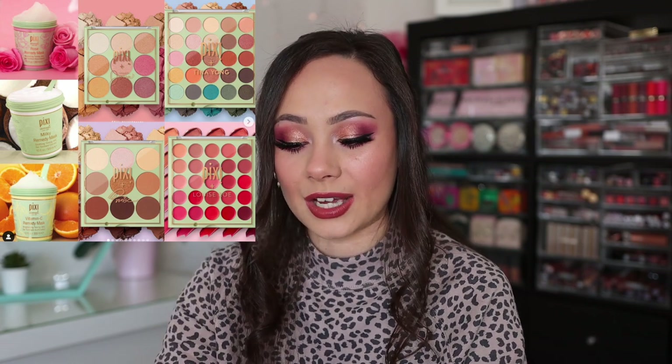I saw these in store the other day. Pixi released their new collaboration palettes that they do with multiple influencers at the beginning of every year, and I'm always so attracted to these. I almost got that lip palette. The Tinda Young eyeshadow palette I thought was really pretty, and I love Promise. So these are really pretty, but they aren't exciting colors to me — they're all a drop from my shopping list at the current moment.